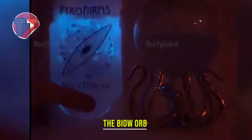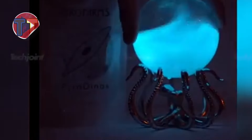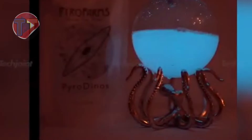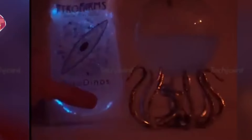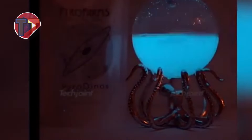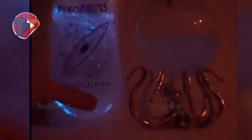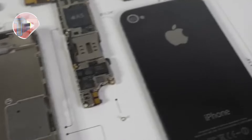Presenting the OctoStand, expertly designed for showcasing spherical items with elegance. Its unique structure provides stability while enhancing the visual appeal of your displays. Versatile enough to accommodate various display needs, this stand is perfect for showcasing globes, decorative balls, or art pieces. With its stylish design, the OctoStand adds a touch of sophistication to any home decor.